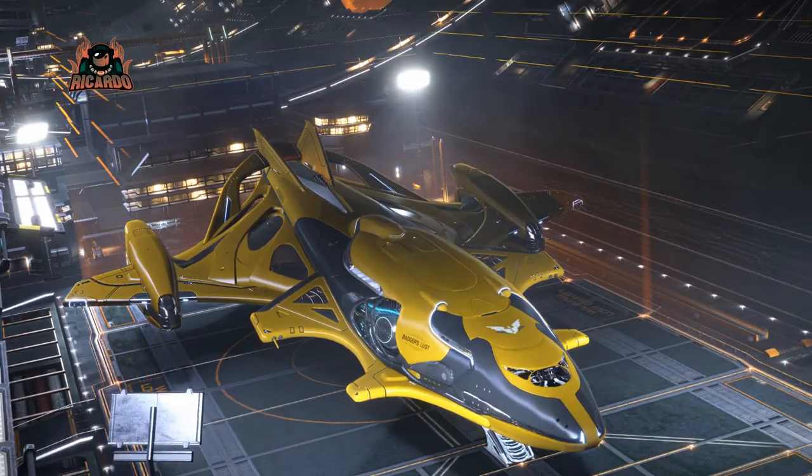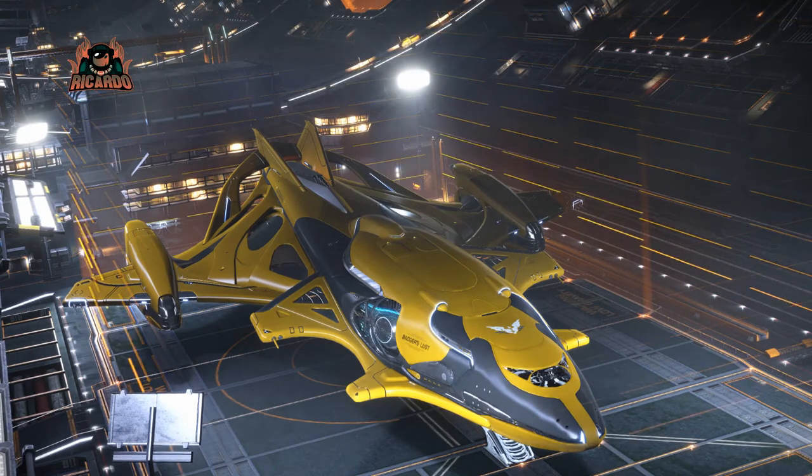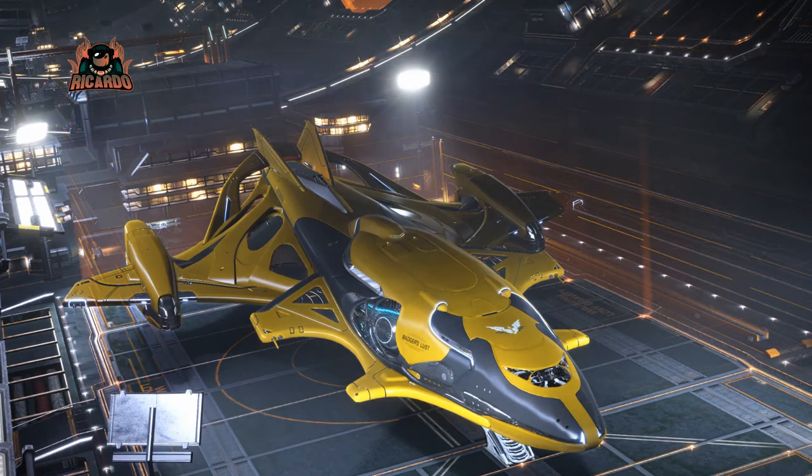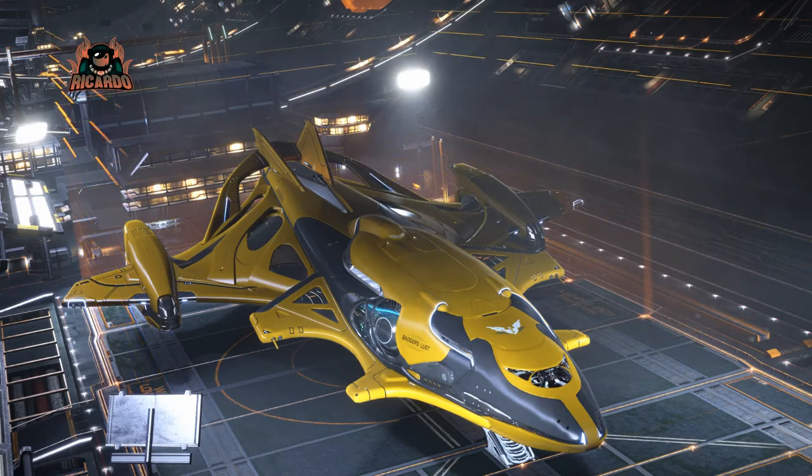Of course, flying around in open play with this might as well be painting a big red target on the ship — someone's going to say 'look at that guy, he spent all this money' and try to take my in-game credits. I'm pretty good at combat, but not as good as some of the people out there who seem to live in CQC.